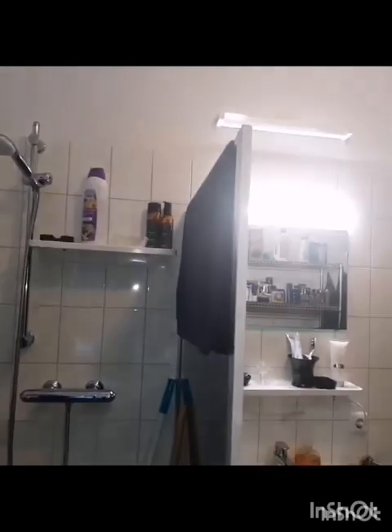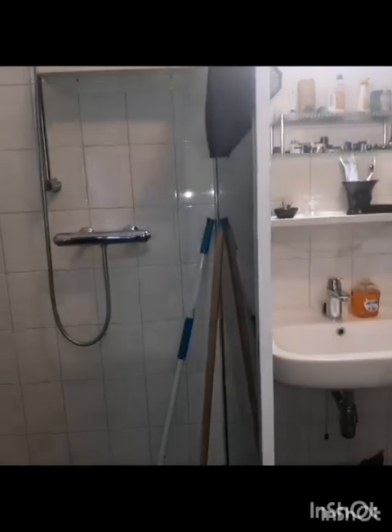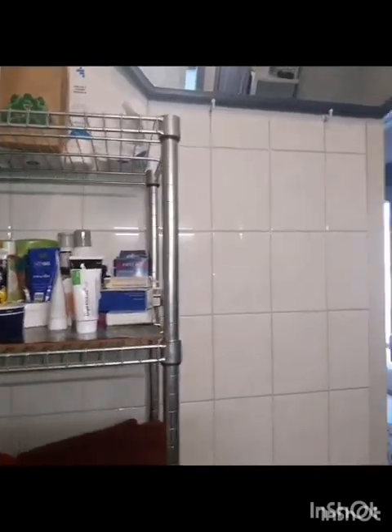Come with me and I'll show you my tiny bathroom. Here is my shower, and over there is my washroom basin and my shelves with my towels and other stuff. Give me your opinion on my bathroom — tell me if you like it in the comments.